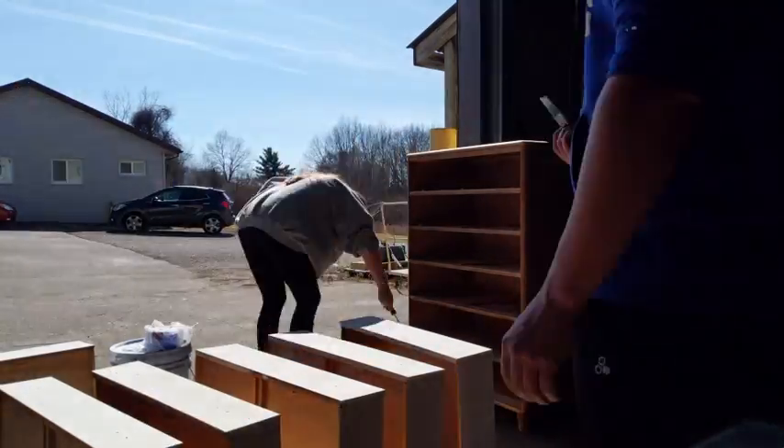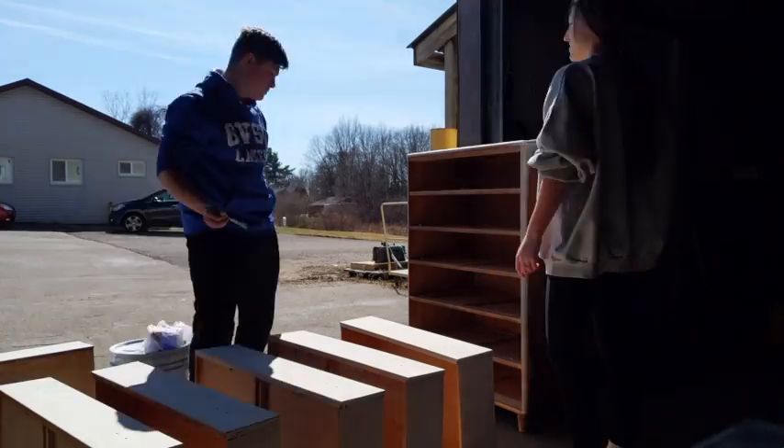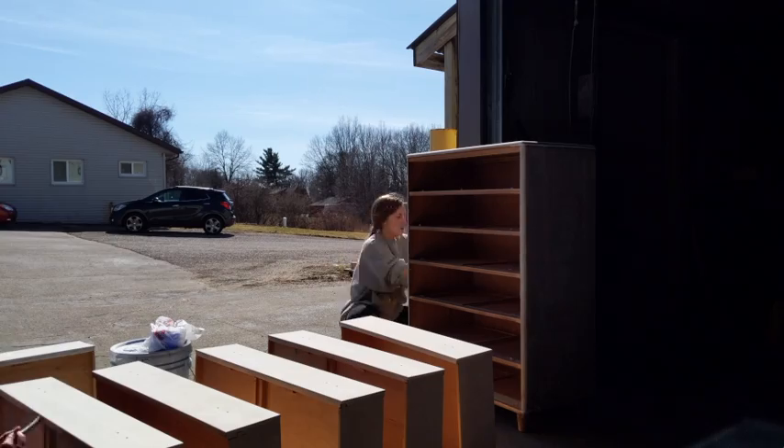Then I went over to Dylan's and we painted his dresser. It was brown and we painted it white with gold knobs, because that's kind of the theme I'm going for in our apartment.